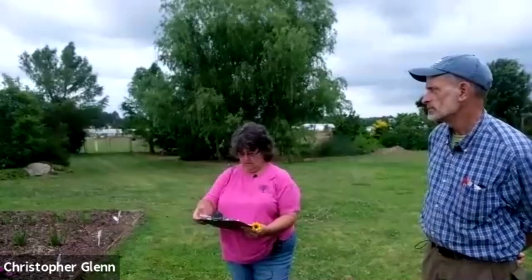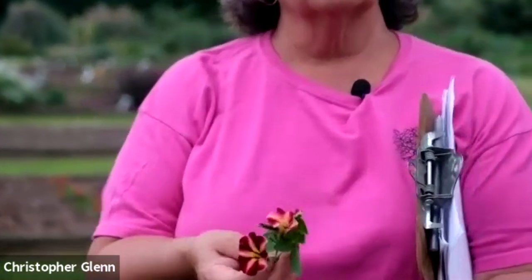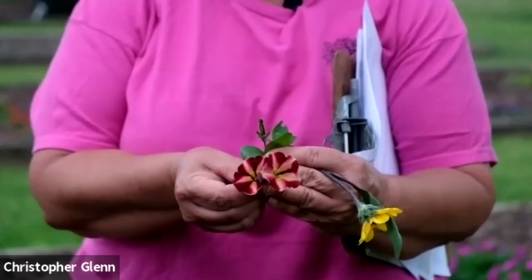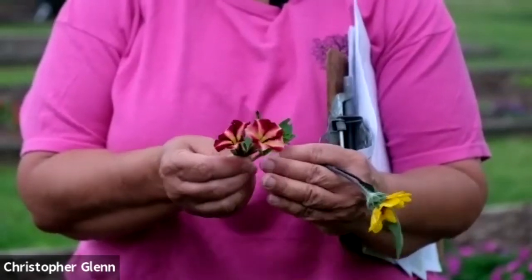Occasionally some of the calibrachoas will act more like a perennial, and we have some that are many years old. This is the first year I've had calibrachoa come back in my own yard — I have one plant, and for as many years we've been doing this, I've never had them overwinter. The petunia behind me is part of the Color Rush series introduced in 2017 by Ball. This year they have a new one called Merlot Star, and I just think that is such a beautiful and interesting flower pattern. I'm looking forward to seeing how this fills out.